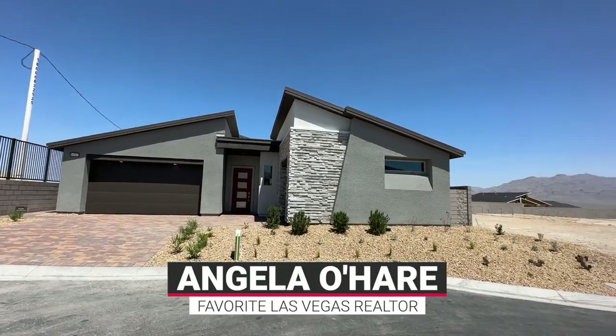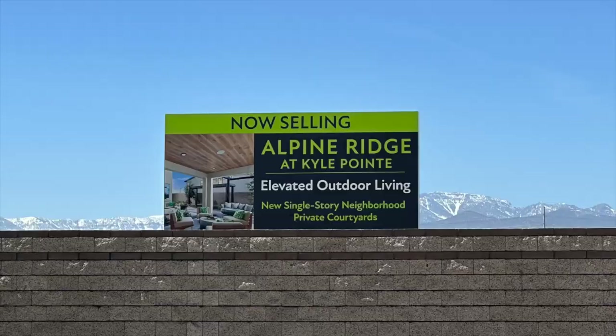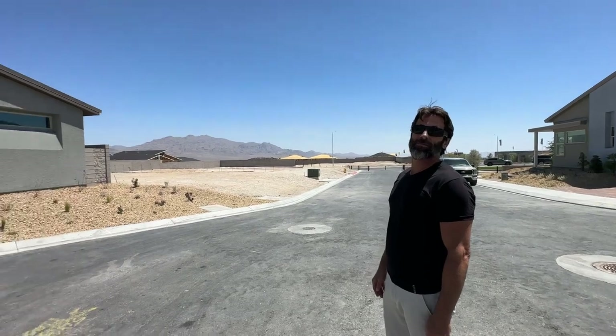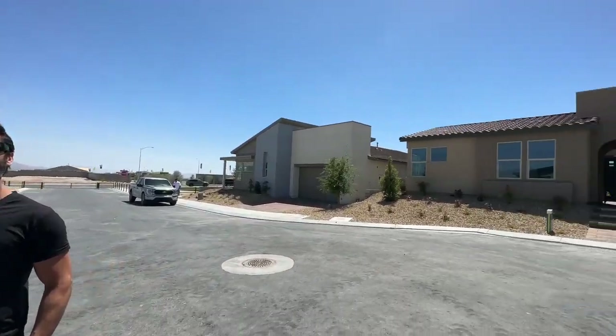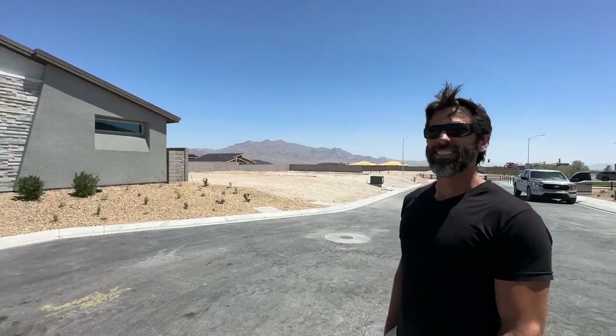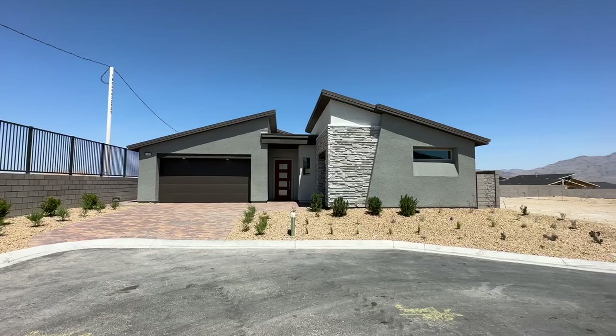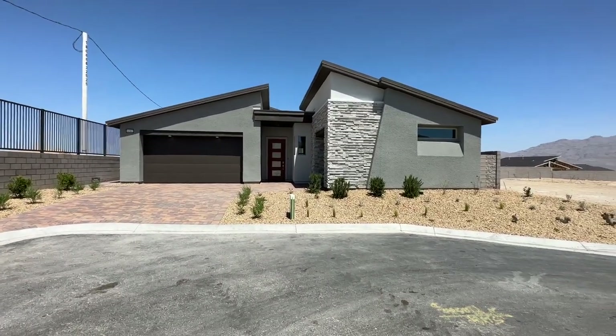Hello everyone, Angela O'Hare, your favorite Las Vegas realtor, and today we are over in the newest brand new community, Alpine Ridge by TriPointe Homes. This is my favorite builder. They just opened up April 22nd and they have three floor plans to choose from and three models. Like and subscribe, and if you want to buy at Alpine Ridge, call me, Angela O'Hare, at 702-370-5112.